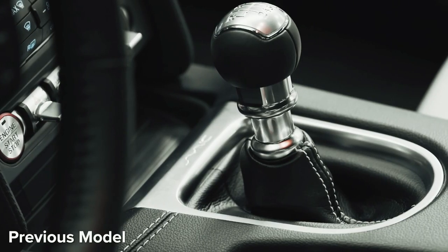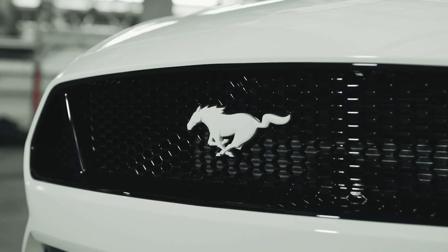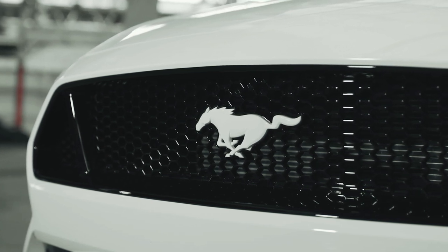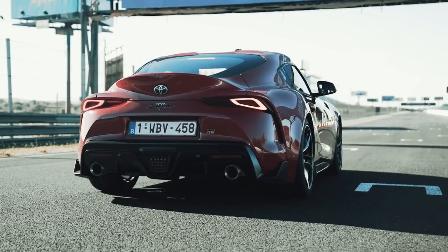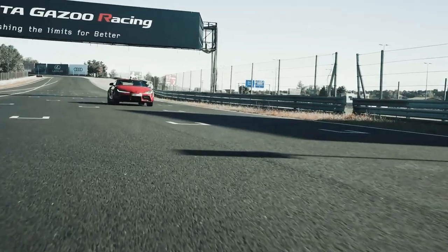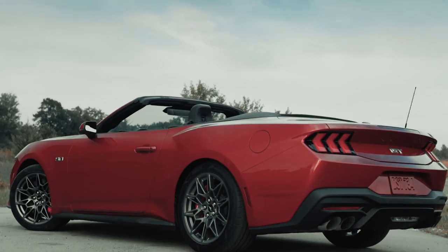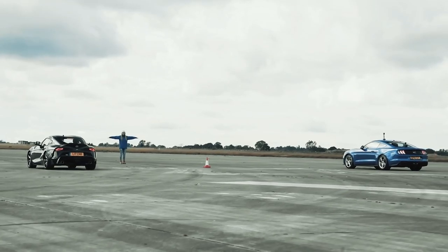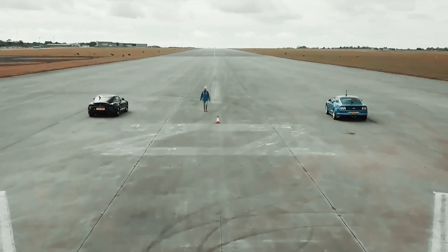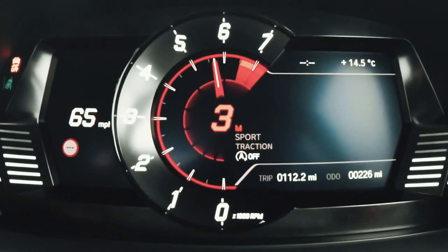Ford hasn't confirmed any performance stats, but when you consider the new V8 is going to have more power than the old car, it's not going to be slower. Today's Mustang GT with a manual gearbox does 0-60 mph in 4.6 seconds, while the auto is a little quicker at 4.3 seconds — incidentally, exactly the same times as a 3-liter Toyota Supra with manual and automatic gearboxes. It's a safe bet then that the new V8 Mustang will be a touch quicker, and the automatic could get close to 0-60 in 4 seconds flat.